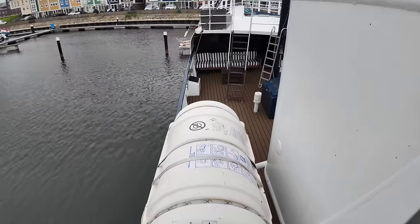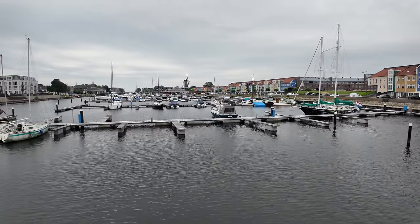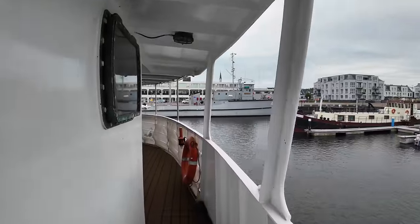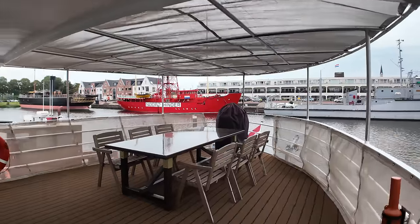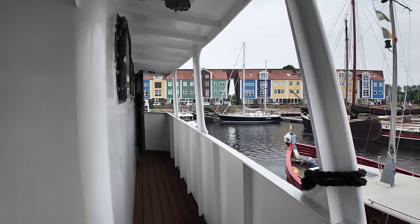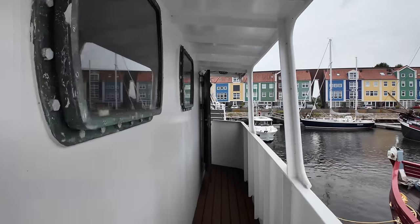There's one of the life rafts over there, really well positioned on the outboard side. Let's just spin around and show you some of the beautiful views. I absolutely love the Netherlands — I've spent quite a lot of time here recently. People are so friendly, it's such a lovely country. Over on the starboard side it's pretty much symmetrical — the same layout and the same setup, with an access door on the starboard side that will take you back into the wheelhouse.